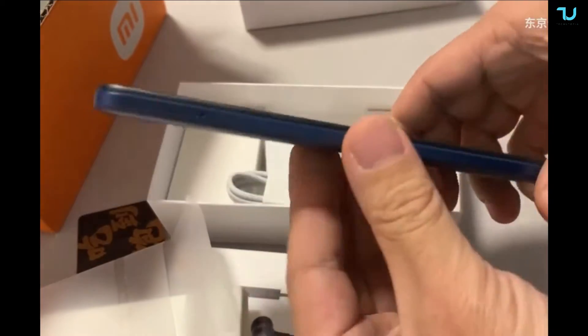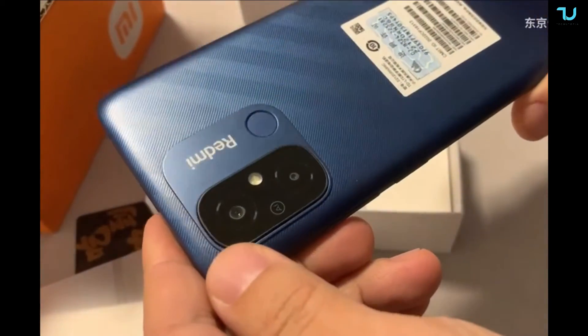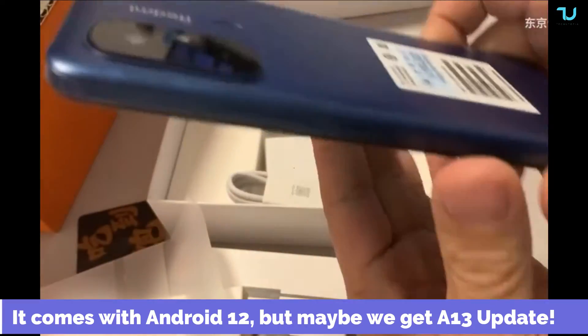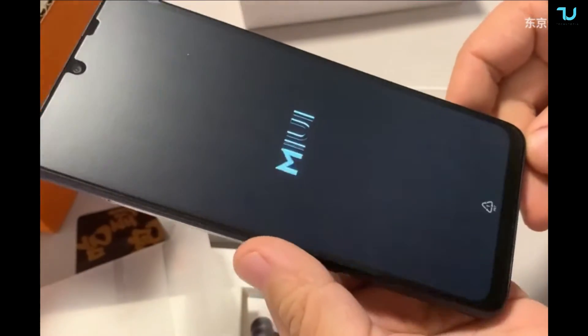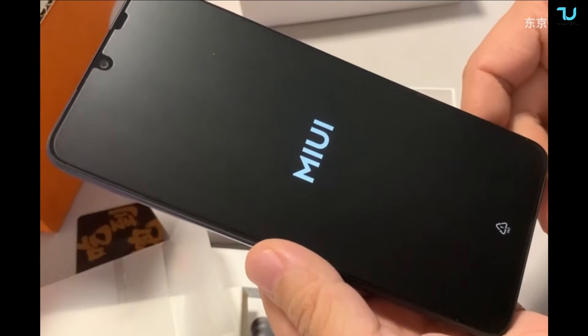But everything is fine because it's going to be cheap, and that's what everybody wants. Keep in mind this is probably going to be the cheapest Android 13 phone fresh out of the box — if it launches with Android 13, it would be the cheapest Android 13 smartphone in the world.